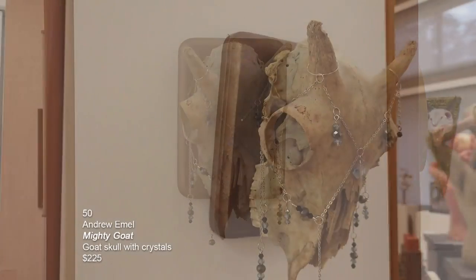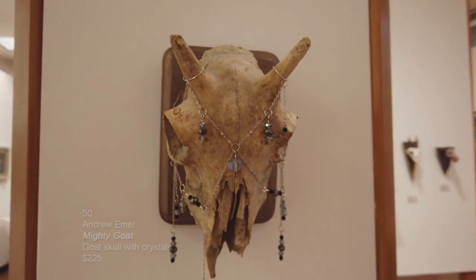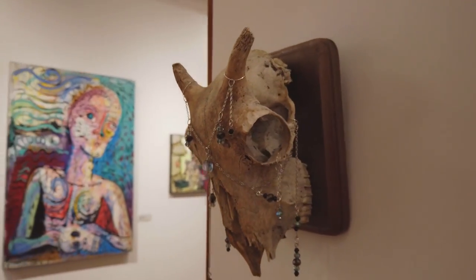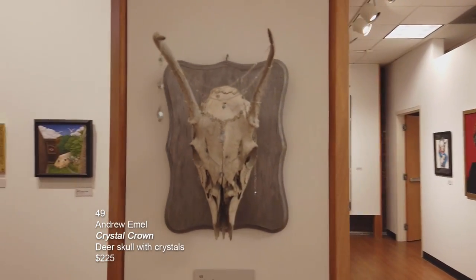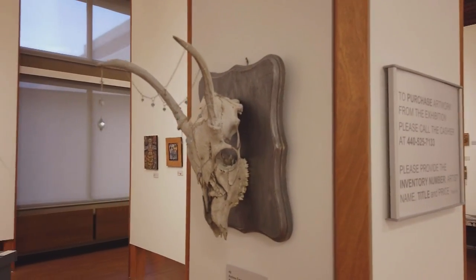This is another mixed media piece by Andrew Emel called Mighty Goat — a goat skull with crystals mounted on a wood plaque. The last piece of Andrew Emel's is called Crystal Skull — a deer skull with crystals.